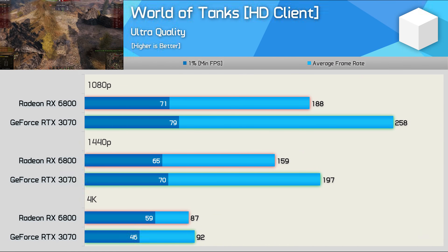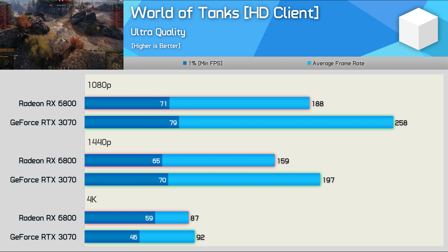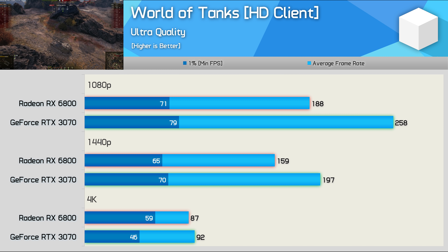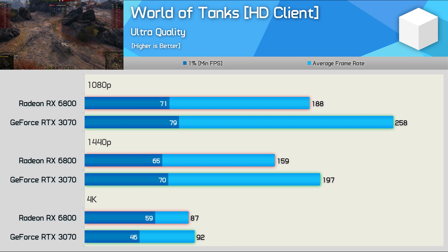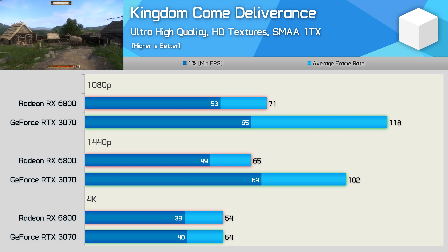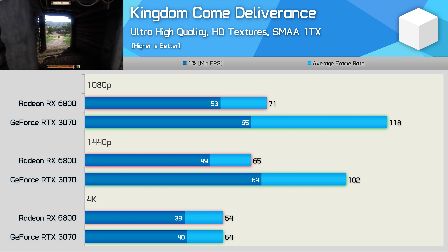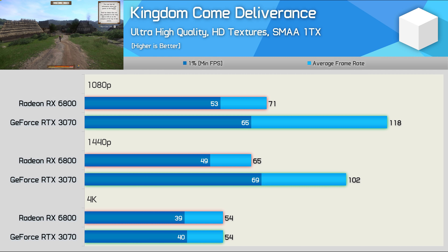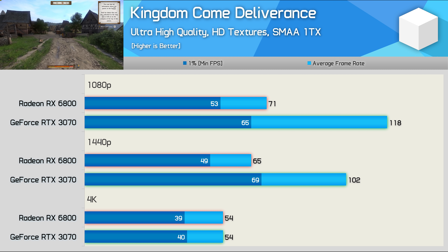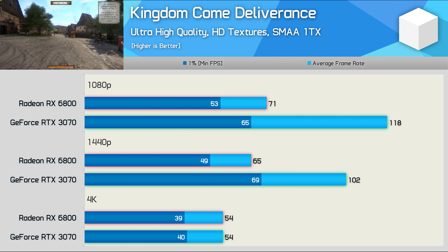Another game that saw performance issues with the RX 6800 was World of Tanks. Again, overall performance was still very good and well beyond what you need for a 144Hz monitor, but it was also well down on the RTX 3070 at the 1080p and 1440p data. And a game that is very broken in terms of performance with the Radeon GPU is Kingdom Come: Deliverance — apparently a big issue for all games using the Crytek game engine. I notified AMD of this issue weeks ago, but a fix is yet to surface. The 6800 matched the 3070 at 4K, but the 1080p and 1440p performance is pretty horrible, and I much prefer the experience with the GeForce GPU. AMD really does need to address this.